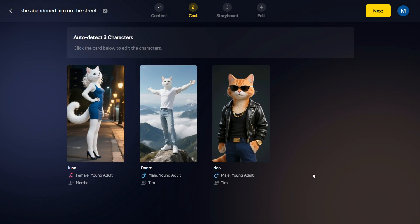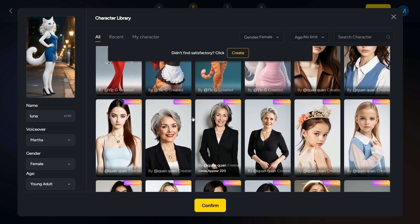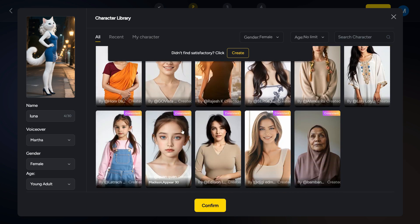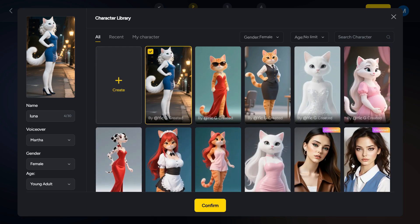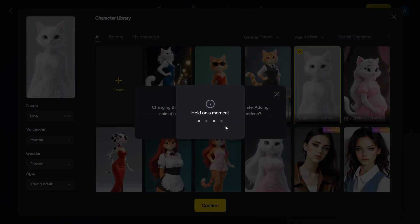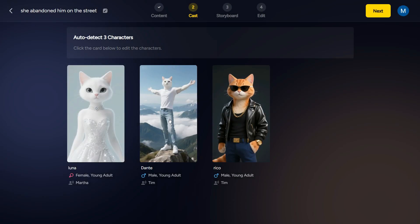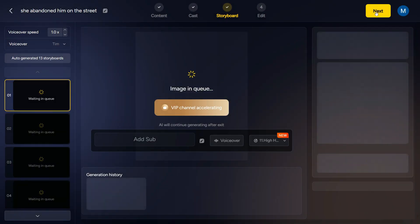This second step is character design. The AI auto-detects three characters in the script: Luna, Dante, and Rico. You can edit these characters according to your desire. Click on Luna Character and you will come to the Character Library page. There are many pre-made characters here, including both cat and human characters. If you want to convert your story into a human character, you can select the human character from here. I will keep the cat character in the story. I select this one and click on the Confirm button. Similarly, we can also edit our other characters. Now click on the Next button to go to the third step, which is generating the storyboard. Wait a few moments to complete the process.